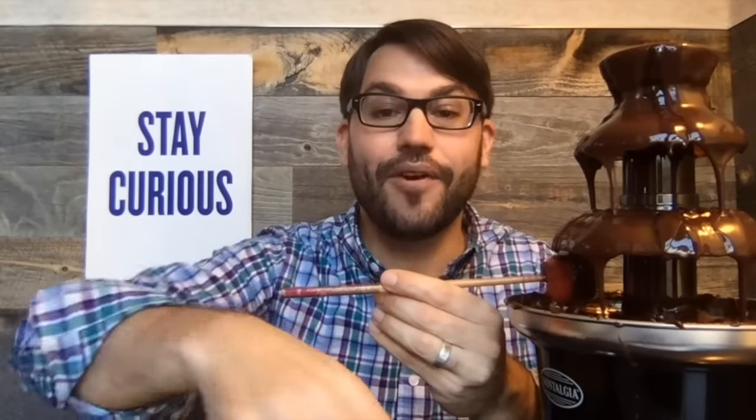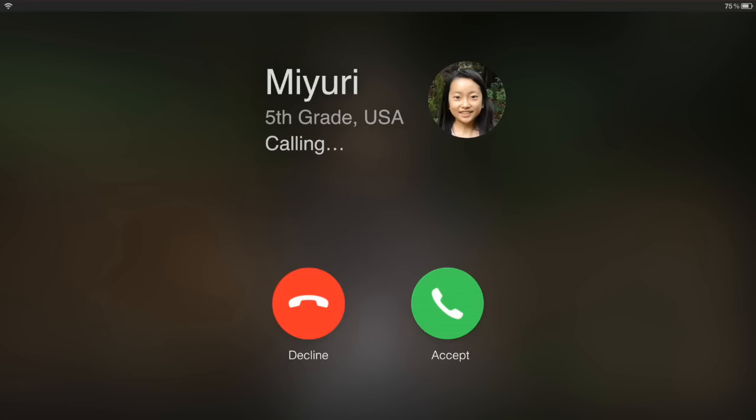Someone named Miyuri has a question for us about chocolate. Let's give her a call now. Hi, Doug. Hi, Miyuri. I have a question for you. Where does chocolate come from? That's a great question.